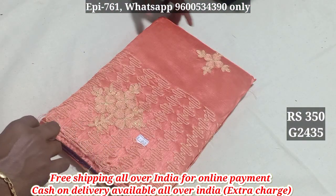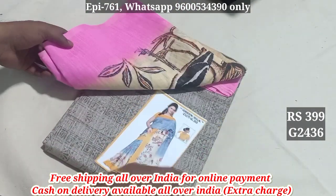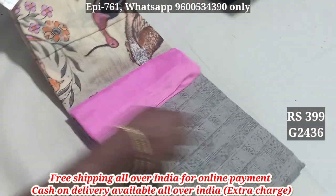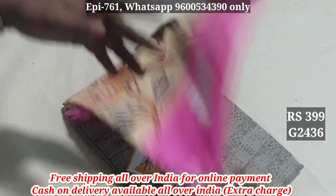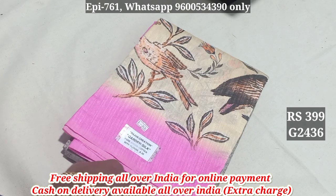2435. 2436. This is a catlock. This is a bottle of embroidery. This is a contrasted pattern. 2436.